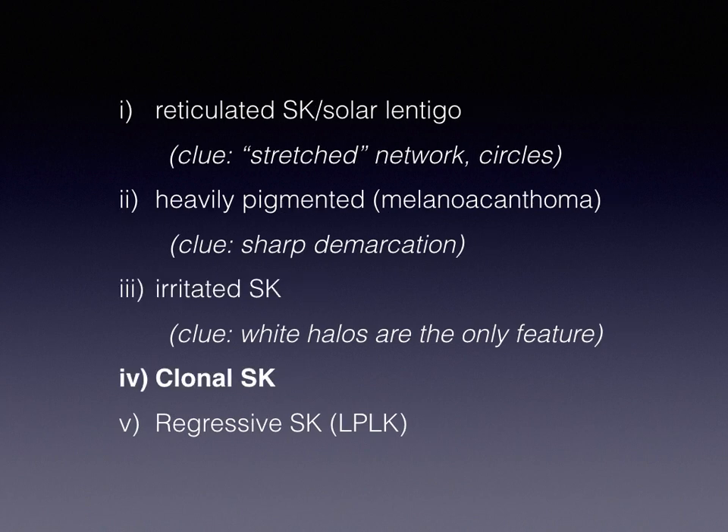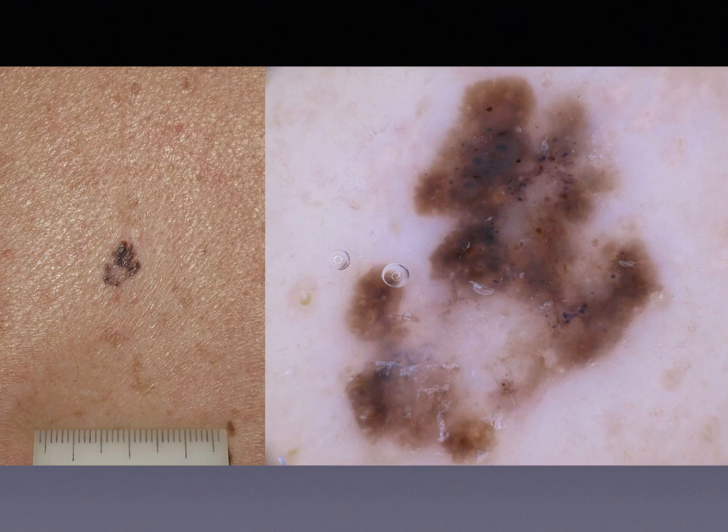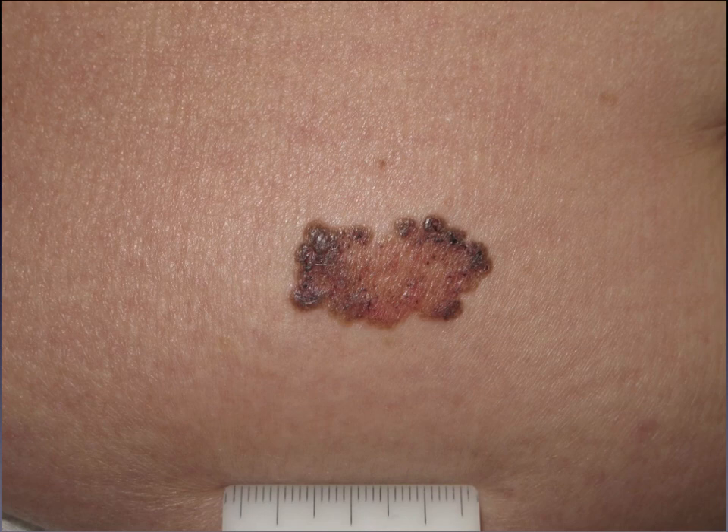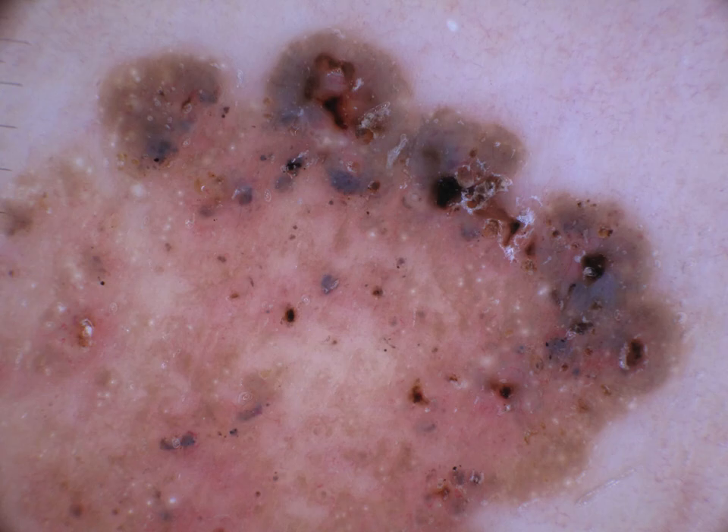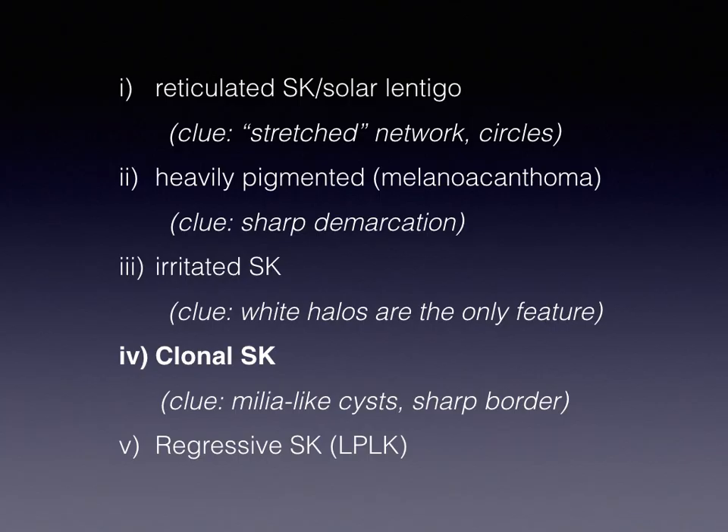Then, clonal seborrheic keratosis. Here, the problem is the presence of blue globules, blue clods. The main differential diagnosis here is basal cell carcinoma, because we know that blue clods and blue globules are considered a clue for basal cell carcinoma. It's quite tricky to avoid biopsy unless some classic SEK clues are simultaneously present, like milia-like cysts or sharp border. So, in clonal SEK, we can rely only on the presence of additional clues of seborrheic keratosis.